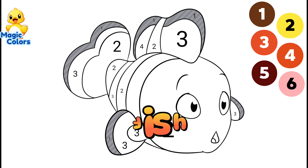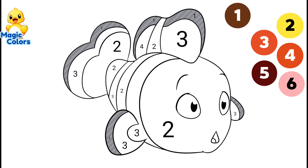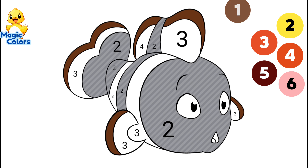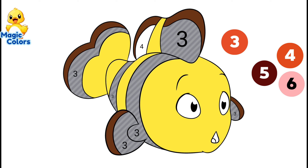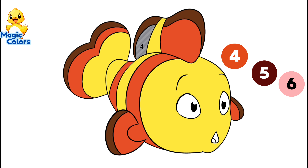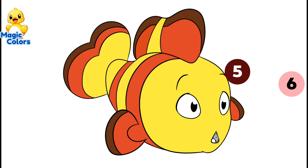This is a fish. Number 1. Number 2. Number 3. Number 4. Number 5. Number 6. This is a yellow and red striped fish. Let's go to the next picture.